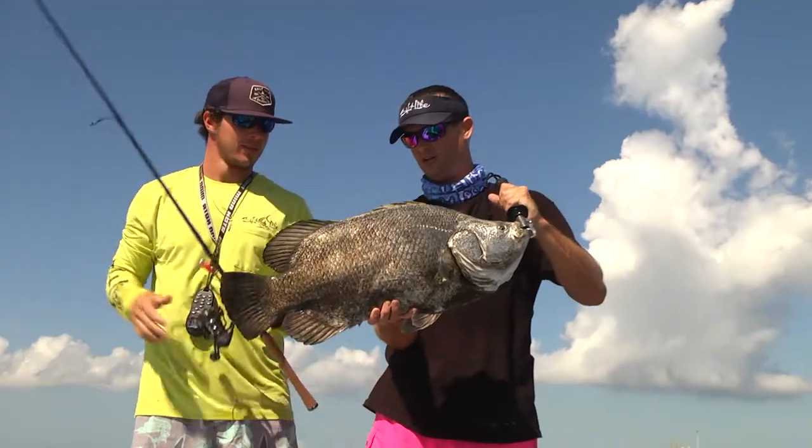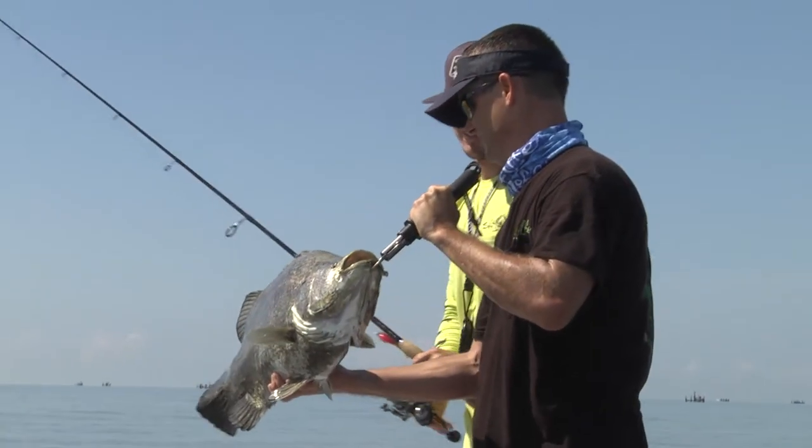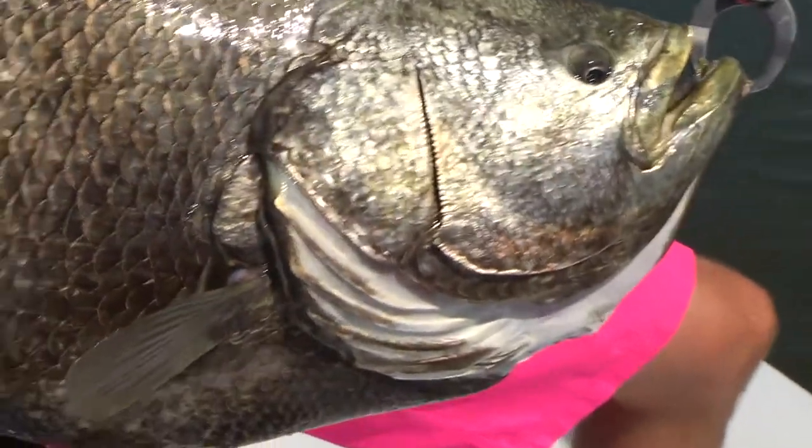You do that and you catch these all day long out here. Nice fish. And there's another good close-up of that fish — little baby eyes, big mouth, big tail. Strong, strong fish.